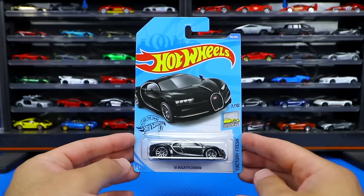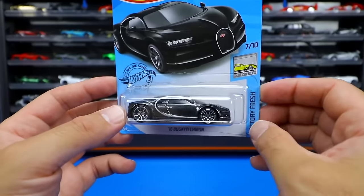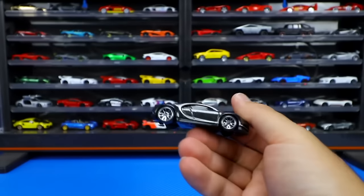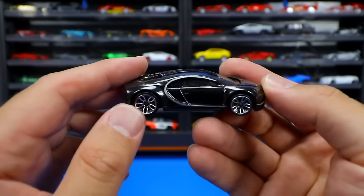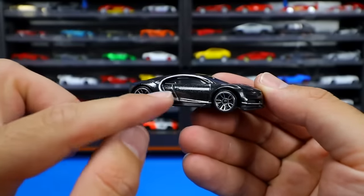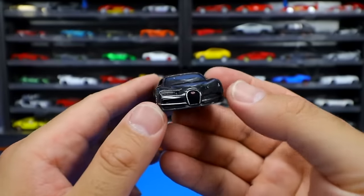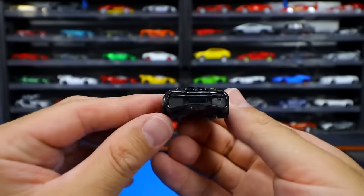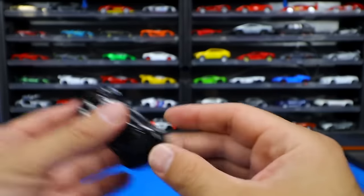Switching to some singles, including the 2016 Bugatti Chiron in black from the Factory Fresh series, car number 7 of 10. This was our second color release variation in a sparkly black color with that lip that goes around. Nice looking wheel-tire combination on the front. We've got that horseshoe grill with the Bugatti logo, those lights coming through, and on the back end just a very aggressive looking Bugatti Chiron.